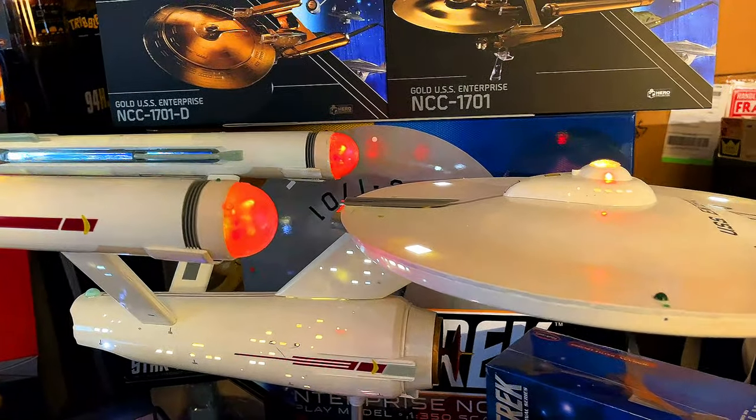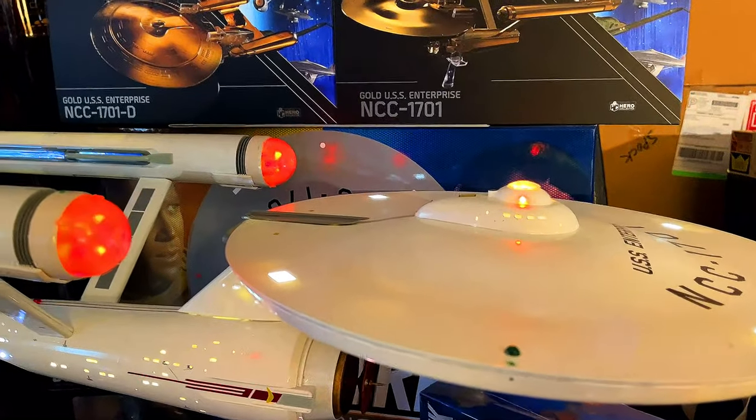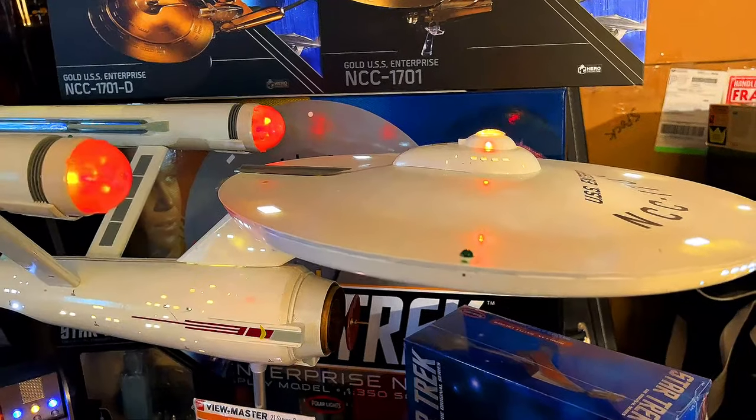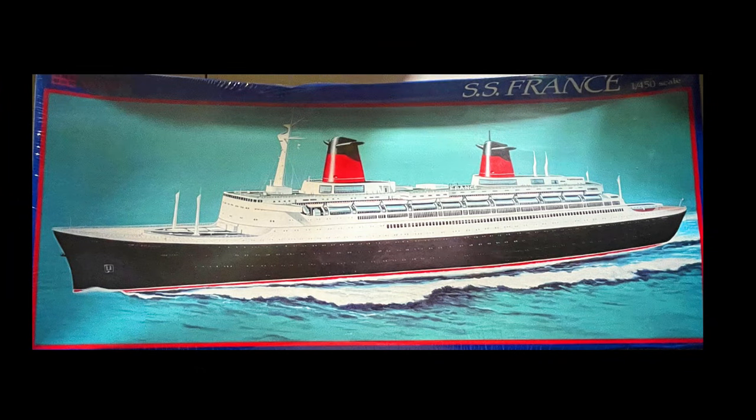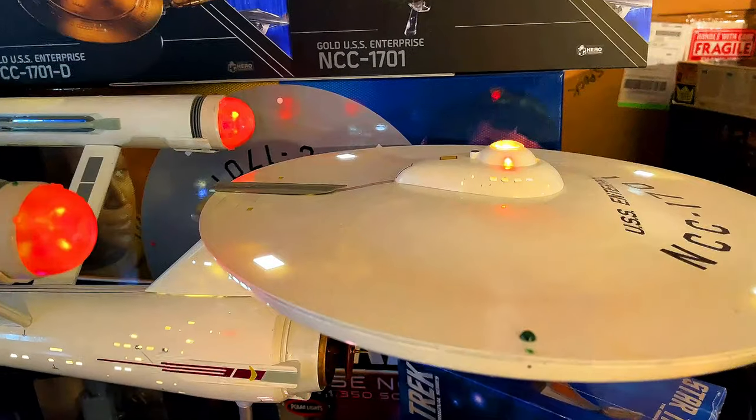Greetings once again, my friends. I welcome you to another video, and I'd like to do a special little subject today. This is the SS France I want to talk about. I actually want to show you the model from Glencoe. When it comes to the SS France, she's had a colorful life.